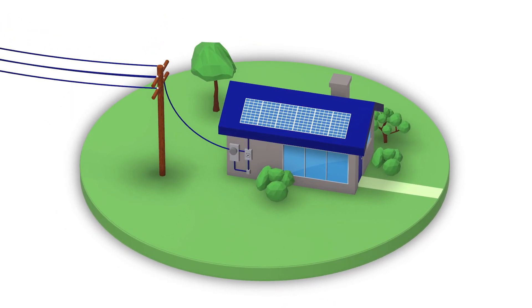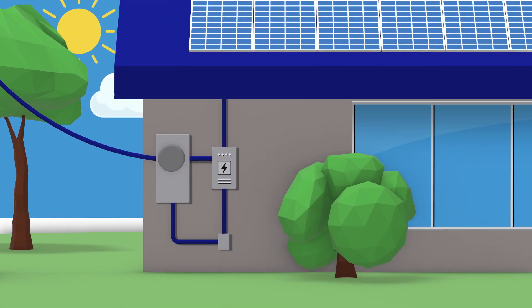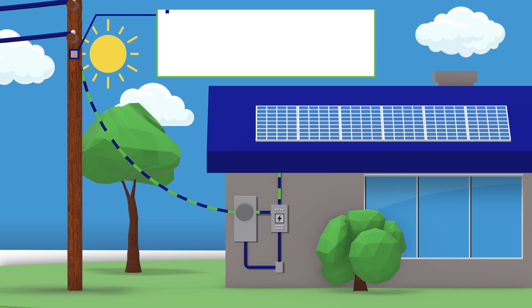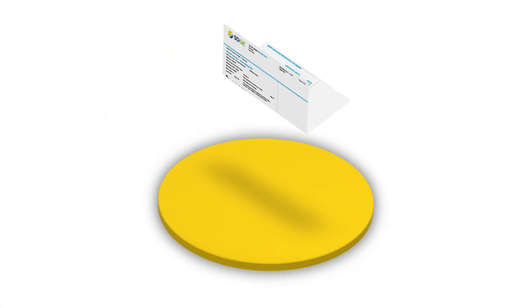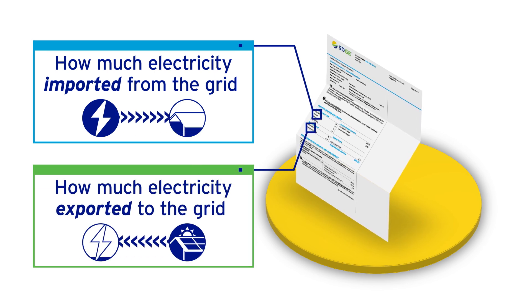First, it's important to understand that the solar billing plan tracks your energy use in two ways. One, importing electricity when your home or business uses power from the grid. Two, exporting electricity when your solar panels produce more electricity than you use, sending the extra to the grid. Your monthly bill shows how much electricity your home or business imported from and exported to the grid, and the charges or credits you receive.